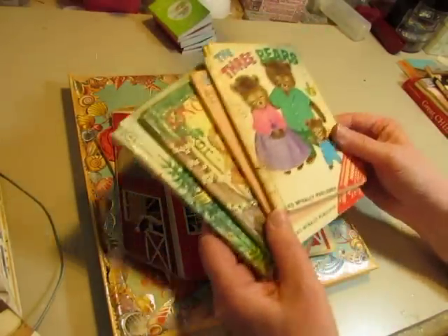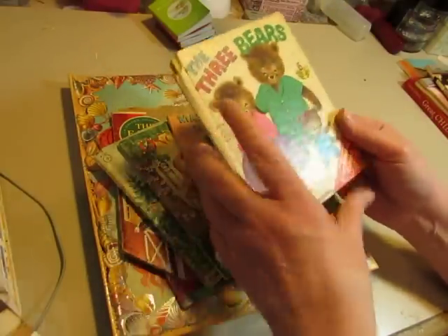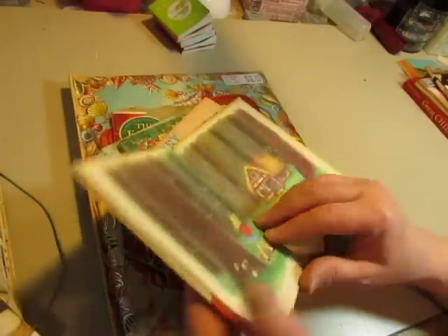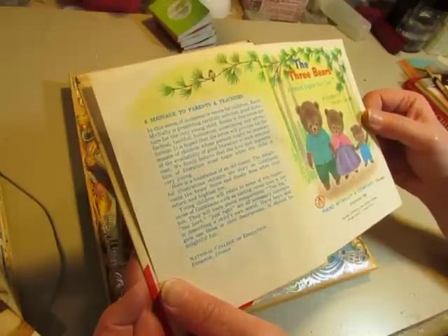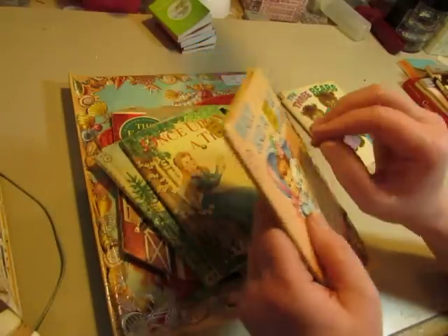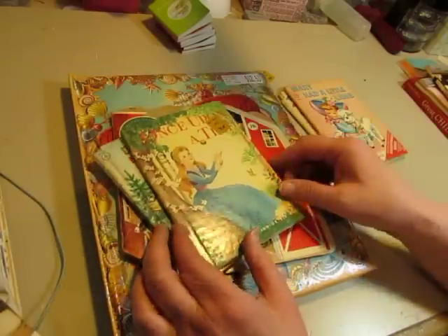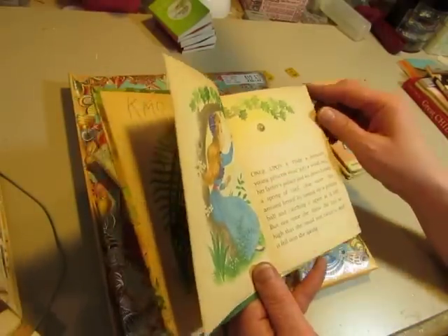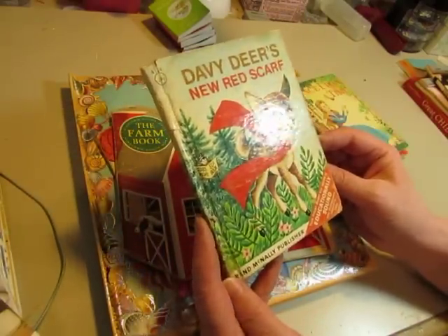I got four of the Rand McNally Junior Elf books: The Three Bears — they're in bad condition, but I can make journals with them because the spine won't be there anymore. Mary Had a Little Lamb, Once Upon a Time, and Baby Deer's New Red Scarf — that is so adorable.